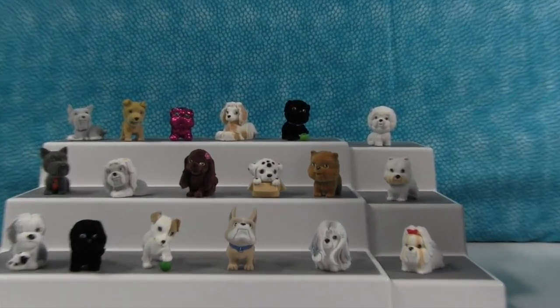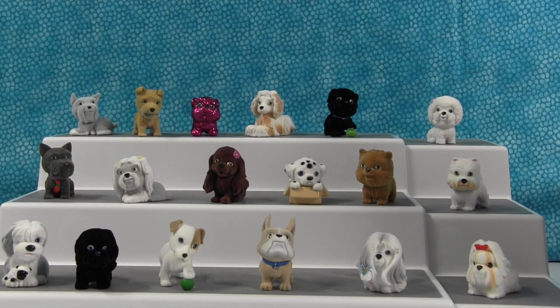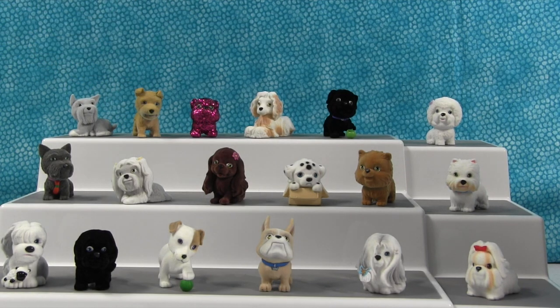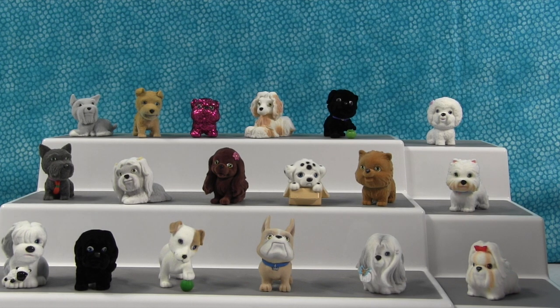So that is our collection of Puppy in My Pocket so far. We have 18 different ones, including an ultra rare. So including the ultra rare there should be like 25 in this series — actually there's 24, plus four different ultra rares. Since there are four series I'm thinking only one ultra rare is going to be available in each series, but that's just my guess.